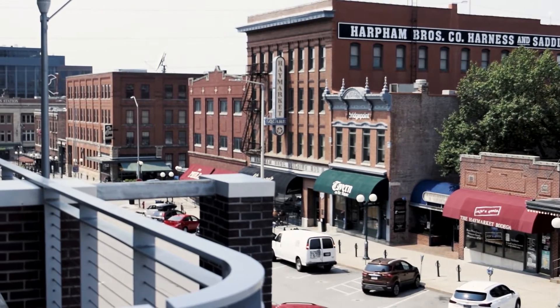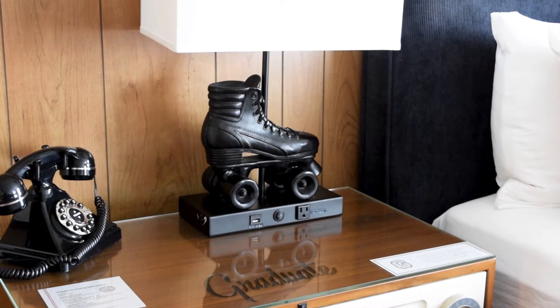Whether it's from the National Roller Skating Museum that's here in Lincoln — they found that to be so unique and so special to our city that they chose to put roller skate lamps in every single room. When you walk into the room, you'll see the lamp fixture and the base of that is a roller skate.